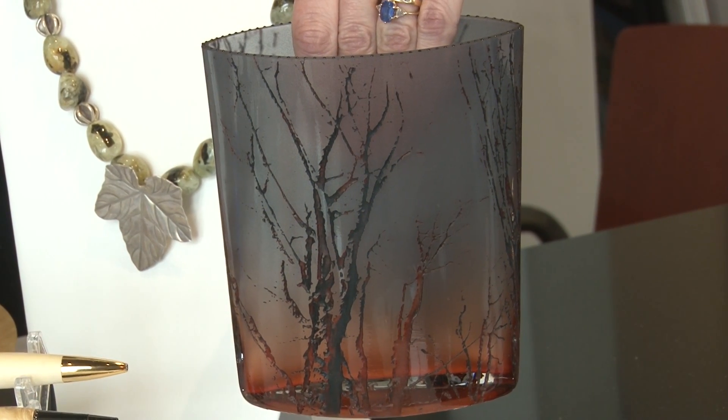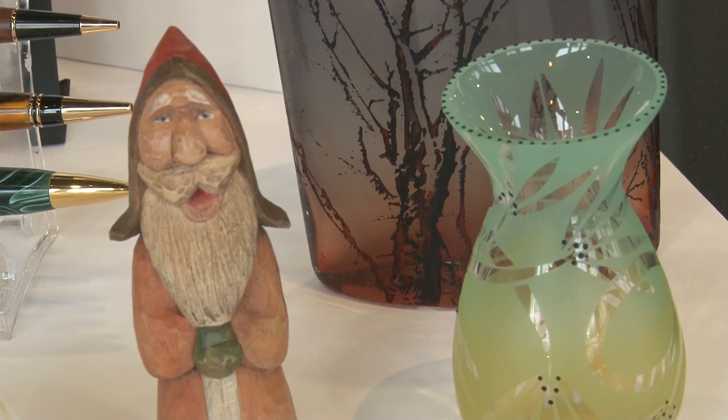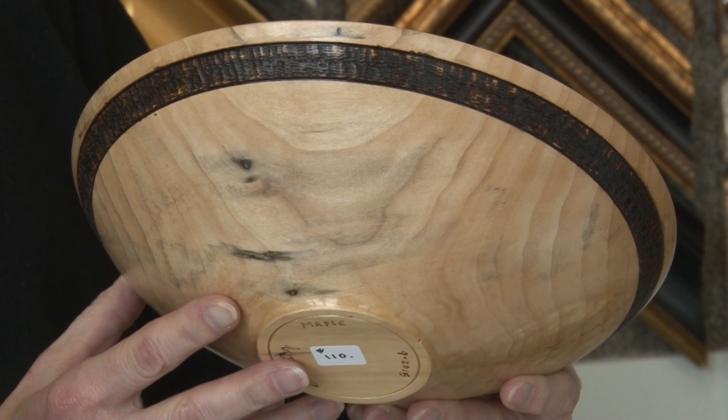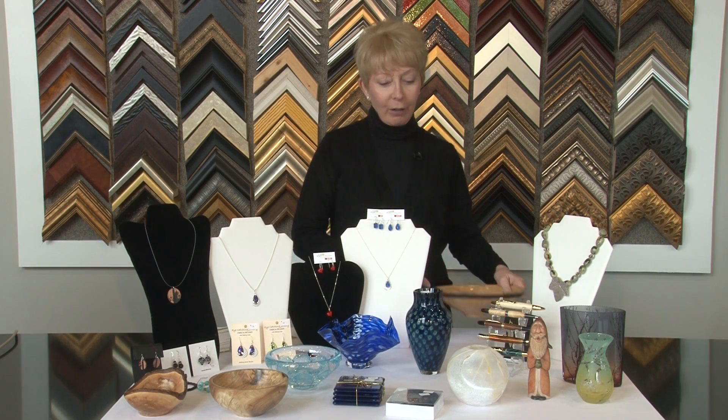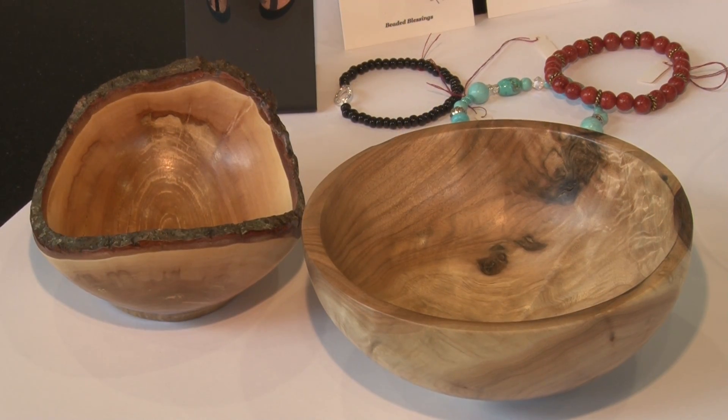There are beautiful glass pieces. This particular piece is like a work of art all unto itself. We have little elves — hand-carved elves — and, of course, wood bowls. When you fill the wood bowls up, you need the good design on the back of them.